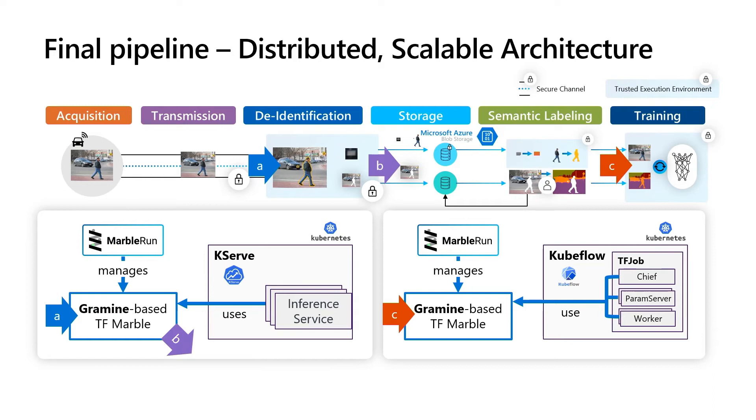A separate part is taking care of receiving the image, forwarding it to the inference service, and using the result to split the image into two parts. Now we store the PII part of the image in encrypted form, and the non-PII part in non-encrypted form, and send it to Microsoft Azure Blob Store. After doing the labeling, we can go to step C and start the training. Here we use Kubeflow, which allows Kubernetes-based scalable workloads of TensorFlow networks. TFJob can be used to achieve the scalable training. It consists of three parts: a chief, a parameter server, and a worker. The chief coordinates the whole process, the parameter server takes care of updating the model and distributing it, and the workers compute the gradients needed to update the model. All of these are completely scalable. Each one of them is running inside an SGX-enabled Gramine-based pod that is managed by MarbleRun.